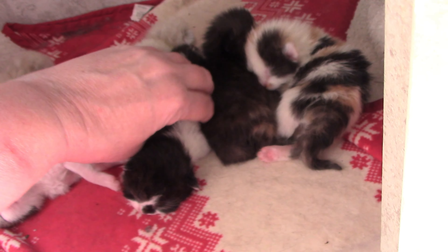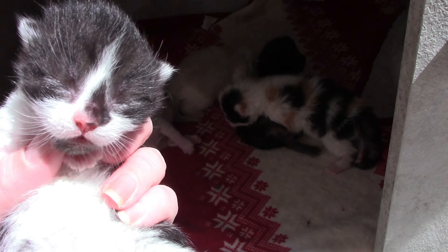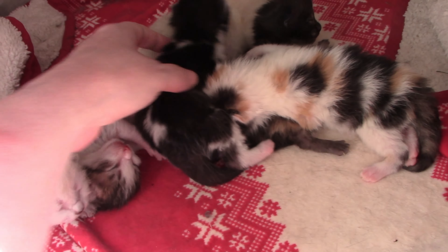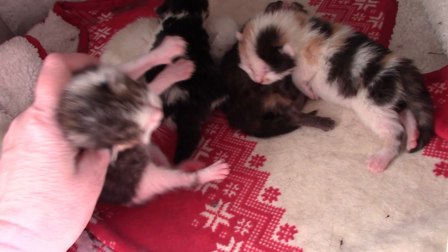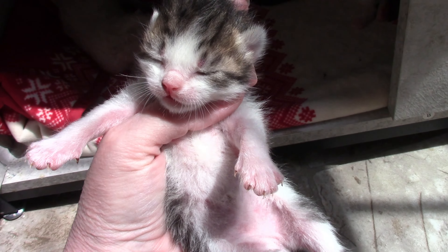And then we have the black and white one, which is Bear. And then the last one is a little little boy, and his name is Cody. This is Cody.